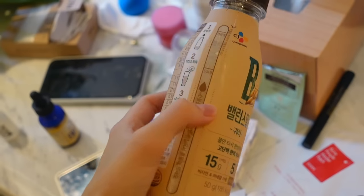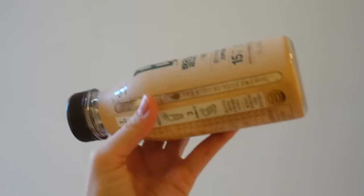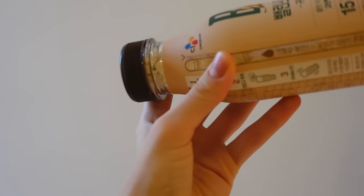Guys, yesterday I tried to use wax strips and as you can see, it seems like I did something wrong to my upper lip. I'm going to be doing my makeup right now, and before I start I need to drink this — I just need to add some water because as you can see there is some powder inside.